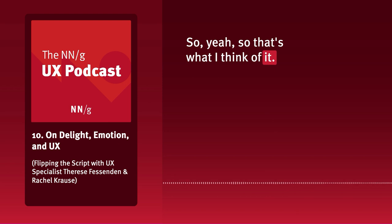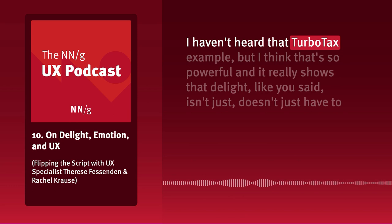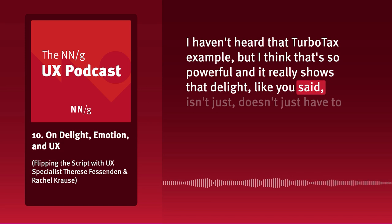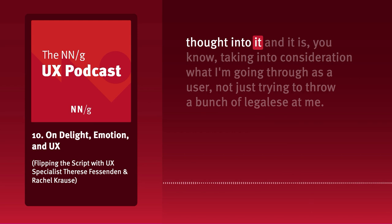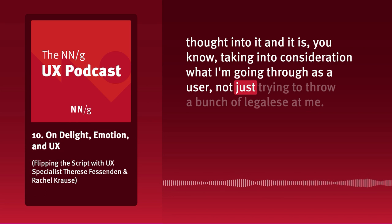I haven't heard that TurboTax example before, but it's so powerful. It really shows that delight isn't just a positive thing — it's something that leaves a lasting impression. I'd probably recommend TurboTax because they put that extra thought into it, taking into consideration what I'm going through as a user, not just throwing legalese at me.